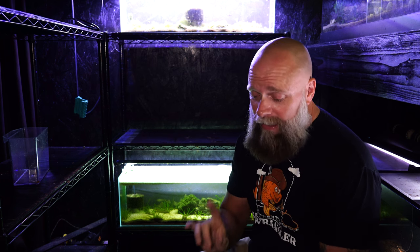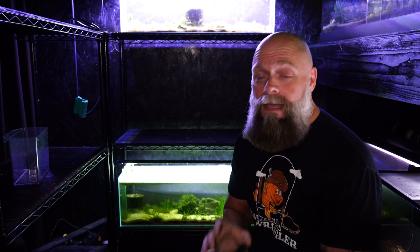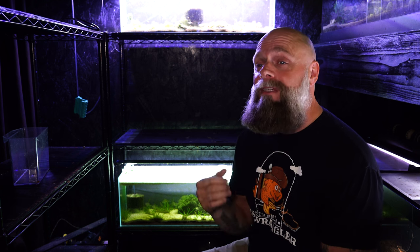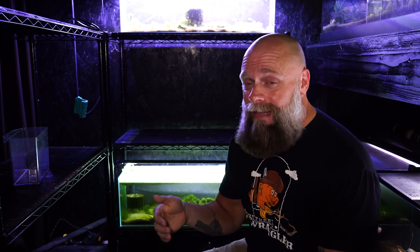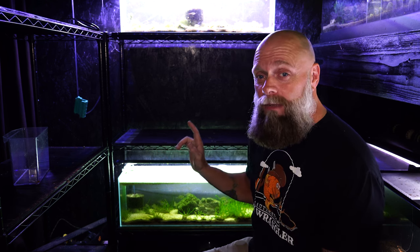Hello everyone, this is Jason from Primetime Aquatics. I wanted to address what I think is a fish keeping myth, and that is fish only grow to the size of their aquarium. That may be true, it may not be true, but I want to illustrate that here with a really good point.